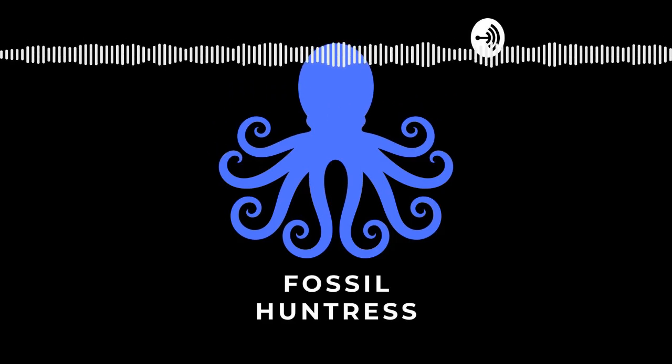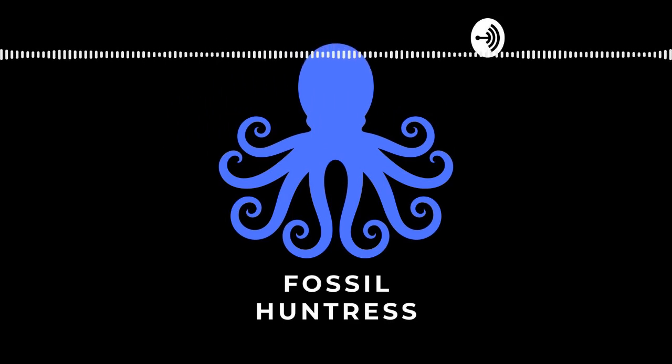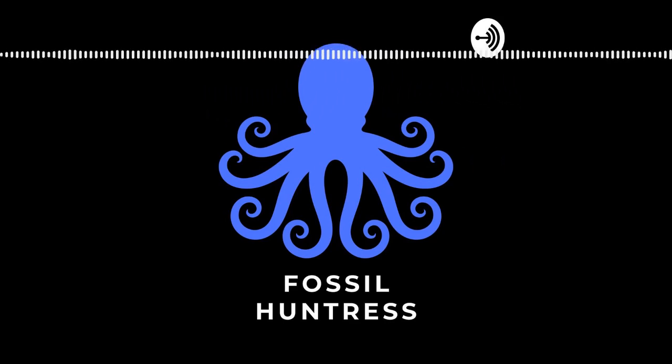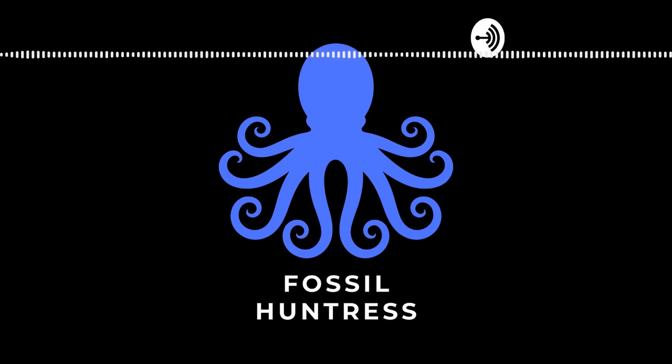Hello and welcome to the Fossil Huntress podcast. Today on the show I'm going to take you all the way over to the west coast of Canada. Just off the coast of British Columbia is Vancouver Island, and if we go up Vancouver Island to the Comox Basin, we're going to explore the Trent River — a wonderful place to explore. I'll take you on an excavation of a marine reptile that we did this past summer.